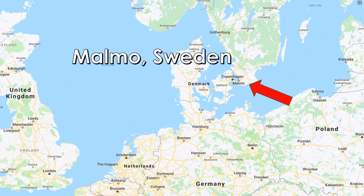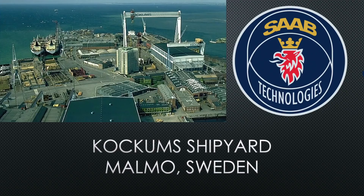Let's go ahead and get started. Our journey begins in Malmö, Sweden — right there on the very southern tip of Sweden, just north of Germany and east of Denmark — at Kockums shipyard in Malmö. All three Gotland-class submarines were made right here in Malmö.